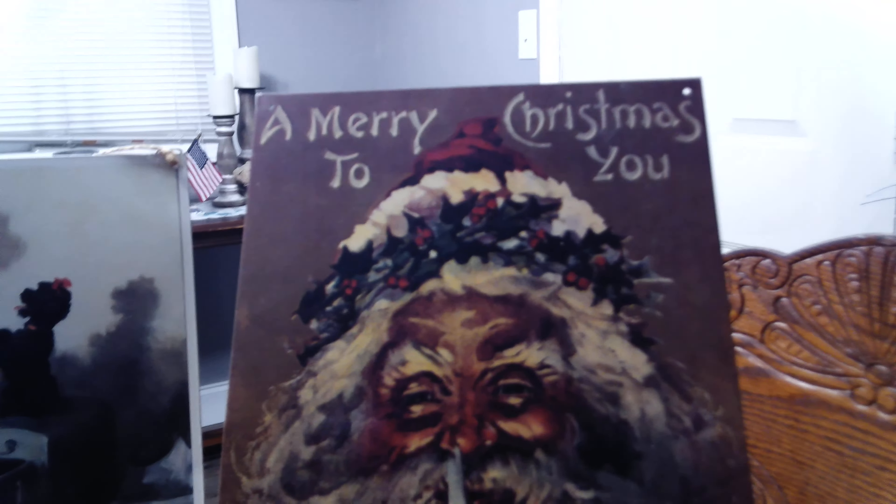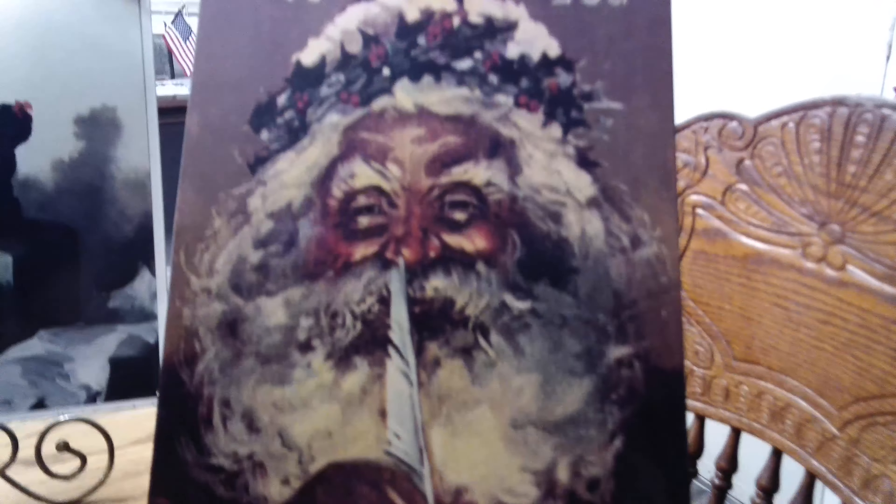I'm going to hang it on the wall somewhere. That's going to be it for now. Don't forget to like, subscribe, and turn on those post notifications. We'll see you next time. Bye-bye.